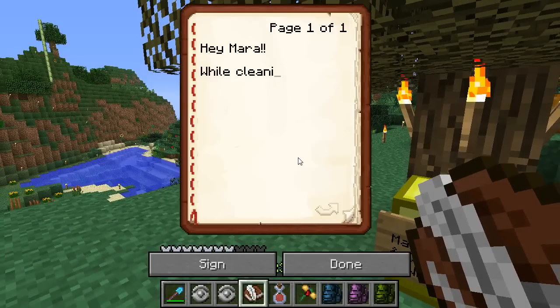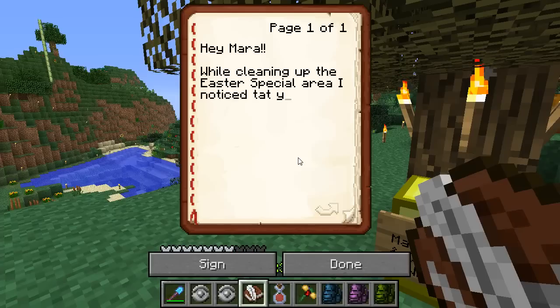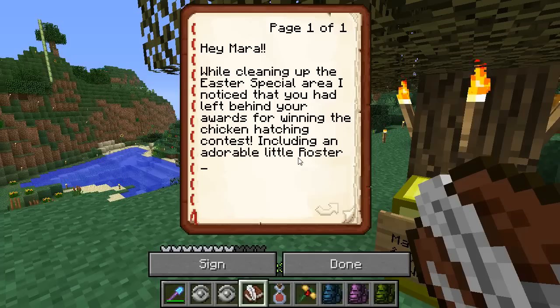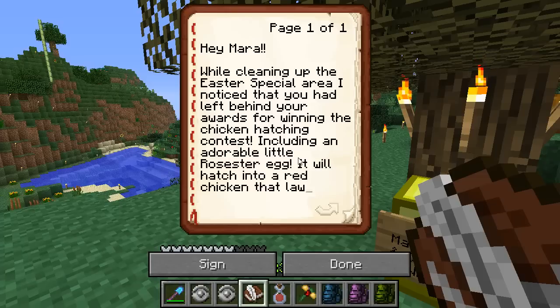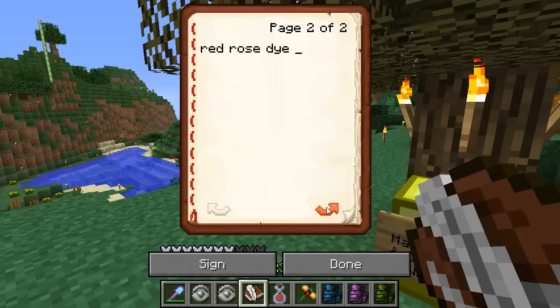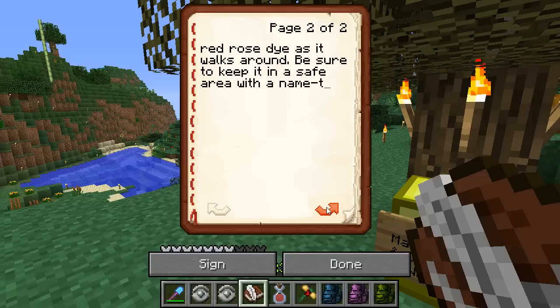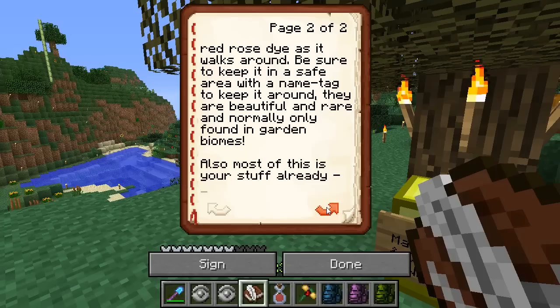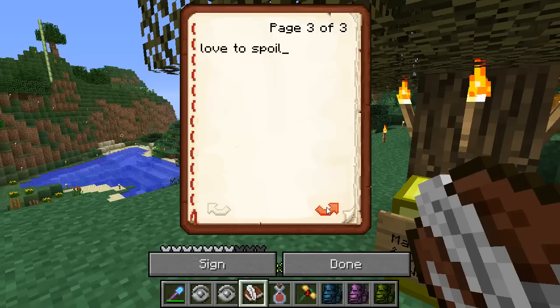Hey, Mara. While cleaning up the Easter special area, I noticed that you had left behind your awards for winning the chicken hatching contest, including an adorable little roaster — that egg will hatch into a red chicken that lays red rose dye as it walks around. Be sure to keep it in a safe area with a name tag to keep it around. They are beautiful and rare and normally only found in garden biomes. Also, most of this is your stuff already, so although I would love to spoil you with more gifts —